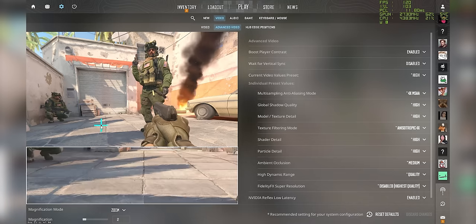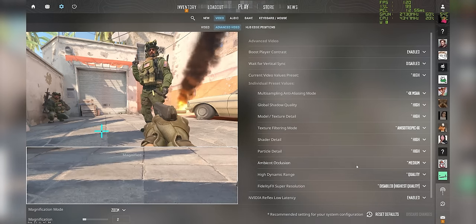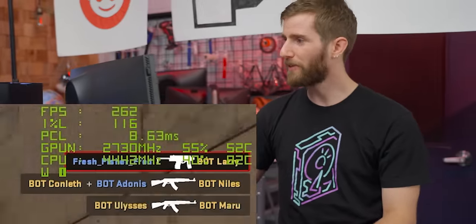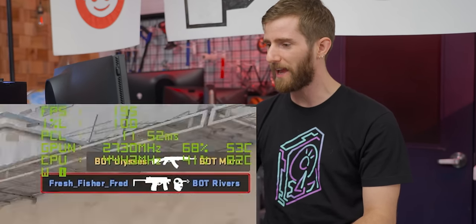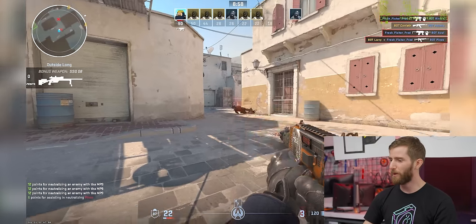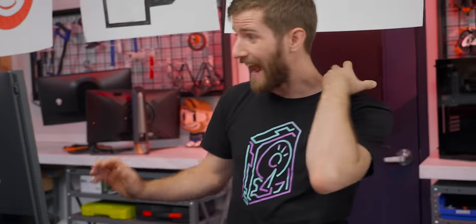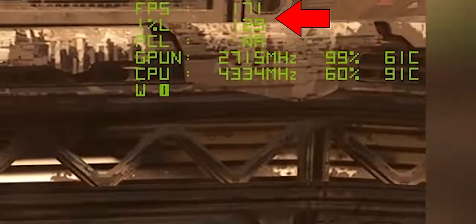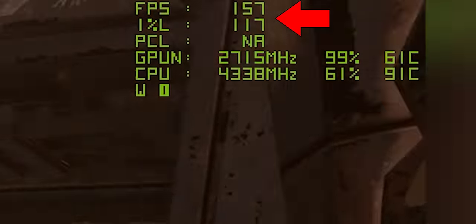Let's try CS2. We set up CS2 to run the same on all systems — it has a really cool preview of how the game looks when you adjust settings. My 1% lows are above 100 FPS and averages are around 250. That's why I'm able to mow down these bots. For Halo, we're seeing average FPS in the 150–160 range and 1% lows above 100. This is a great gaming experience.